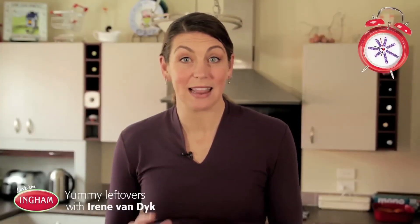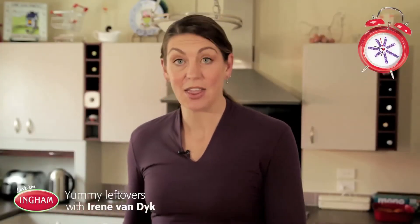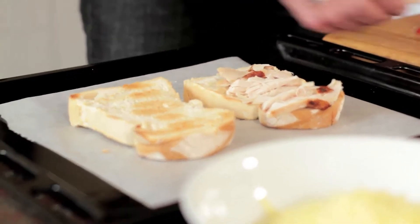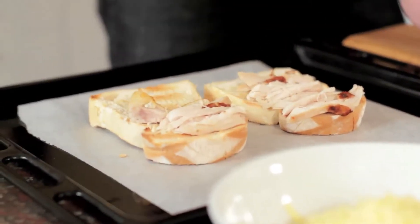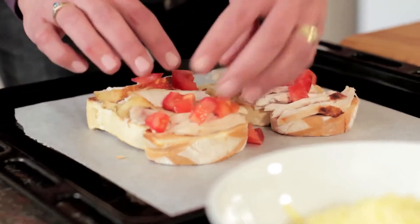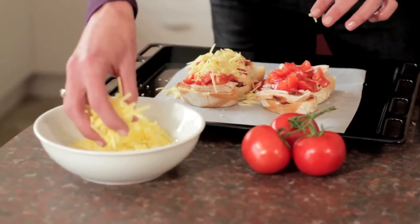Another one of my favourite things to do with leftover chicken is the hot chicken sandwich — absolutely gorgeous. So what we're going to do: we've got some thick pieces of bread that we've toasted. We're going to put some chicken on the bread, absolutely fabulous. We're going to put some tomatoes over the top and then a lot of cheese. We really do like the cheese.